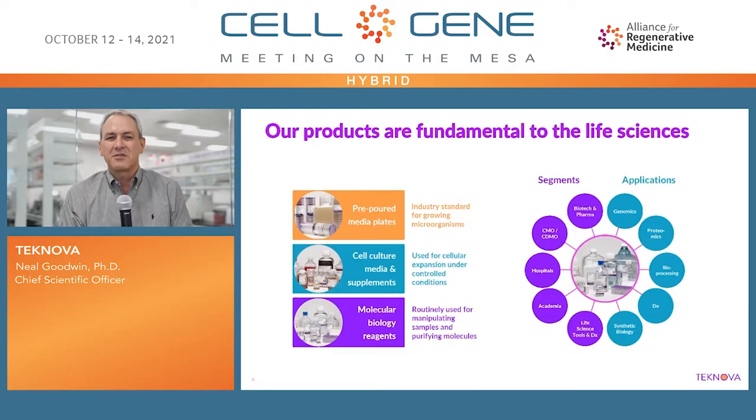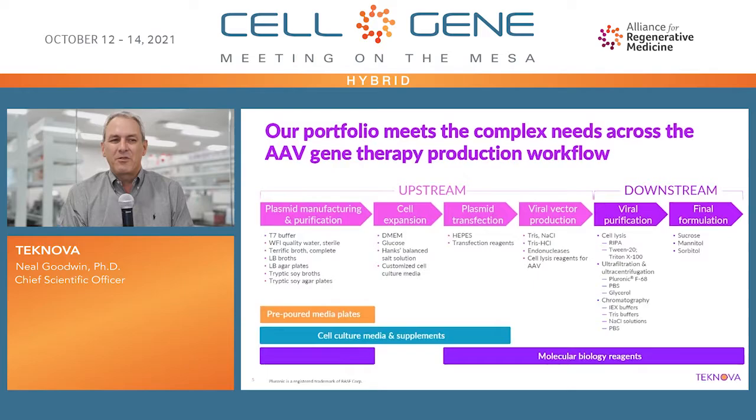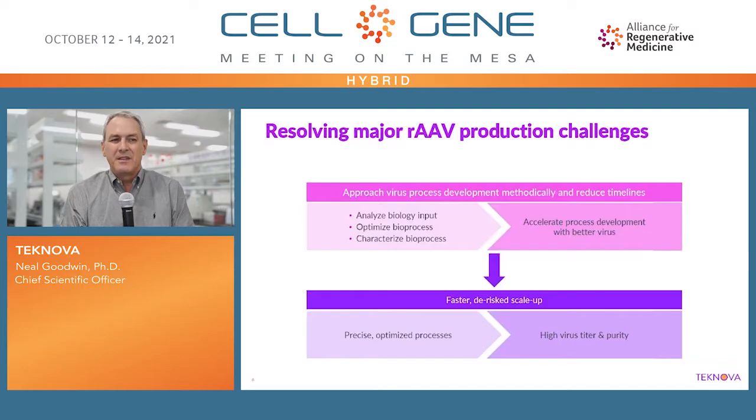We produce over 4,000 reagents to over 3,000 customers. Technova has a large capacity to meet custom manufacturing demands centered at our parent site in Hollister, California, and also in Mansfield, Massachusetts. We have custom-designed clean rooms and automated systems for product formulation and dispensing, and we're certified ISO 13485. Our portfolio meets the complex needs across the AAV gene therapy workflow, from plasma manufacturing and purification to final formulation.